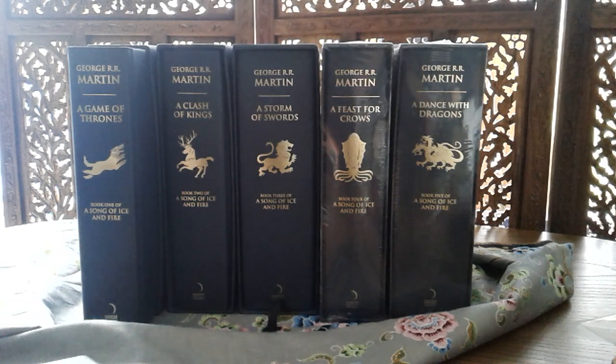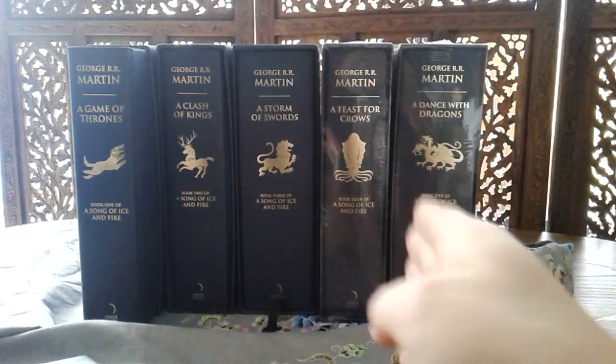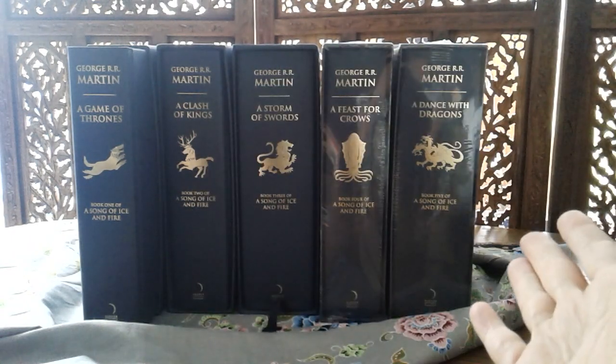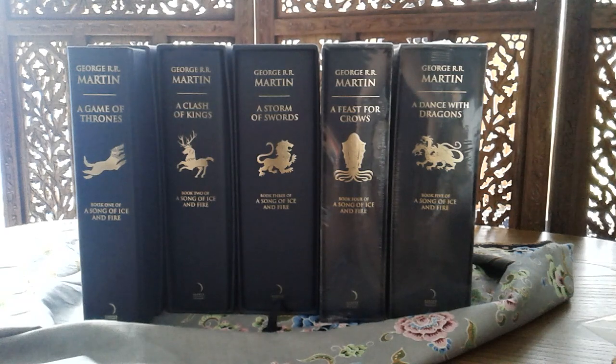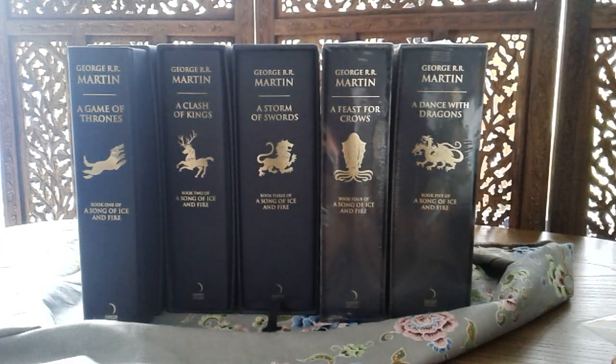I've been informed that Harper Voyager is quite good at keeping collectors in mind, so that the next books will match. A lot of us are worried that books six and seven may take years to be published, and by then the books might not match the rest that was issued years before.